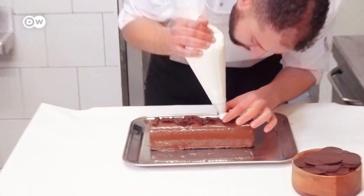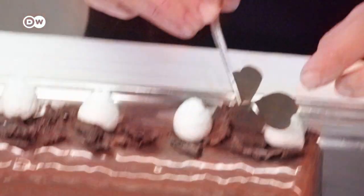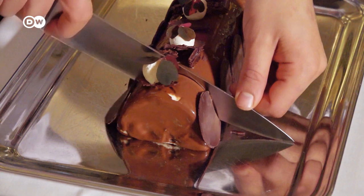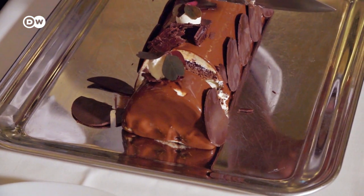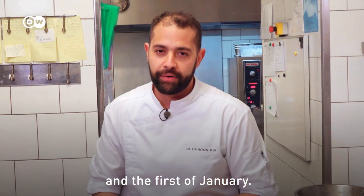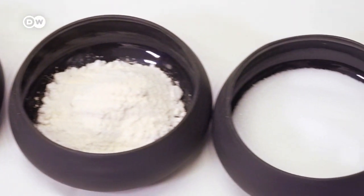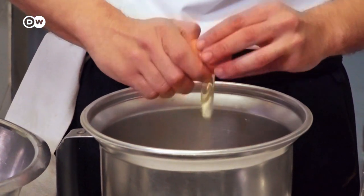Meanwhile, head pastry chef Mehdi Al-Qadir works on the Bûche de Noël. The bûche was the yule log that guests would bring to help warm their host's house. The sponge cake mixture is made up of cocoa powder, flour, sugar, and eggs.